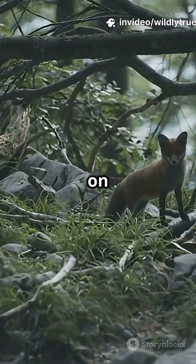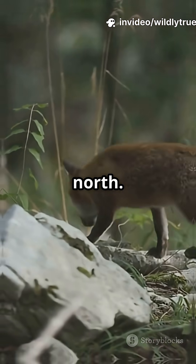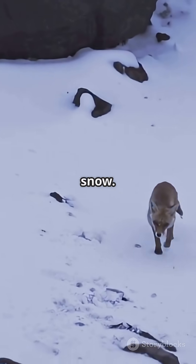Even land animals get in on the action. Red foxes are better hunters when they face north. Scientists think they use magnetic fields to measure distance and depth when diving for prey under snow.